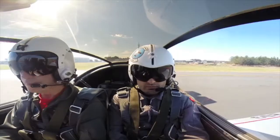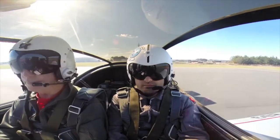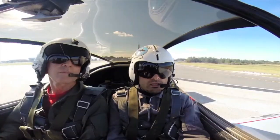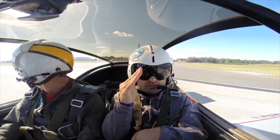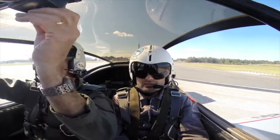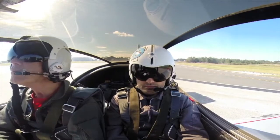Roger, you got the lead. Roger, report 1 mile initial runway 15, 1500, expect the right break. Copy, we're descending to 1500 now. Roger. Air Combat 1-1, south passes approved, runway 15 cleared for takeoff. Air Combat 1-1 cleared for takeoff.